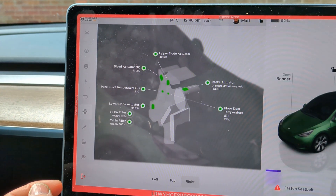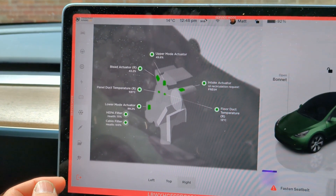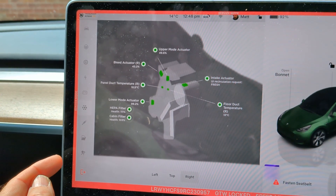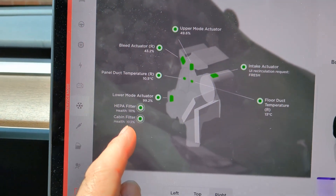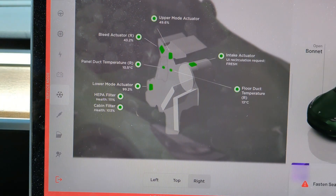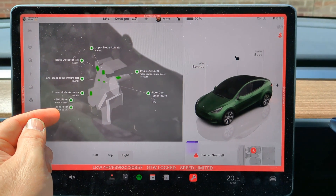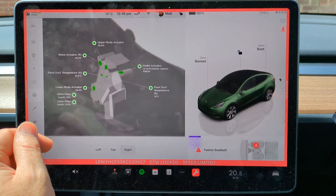It is now monitoring the health of the cabin filters. My HEPA filter is currently at 111% state of health and the internal cabin filters are at 103%. This vehicle is six months old and has done about 8,000 miles, so clearly this doesn't start at 100%.